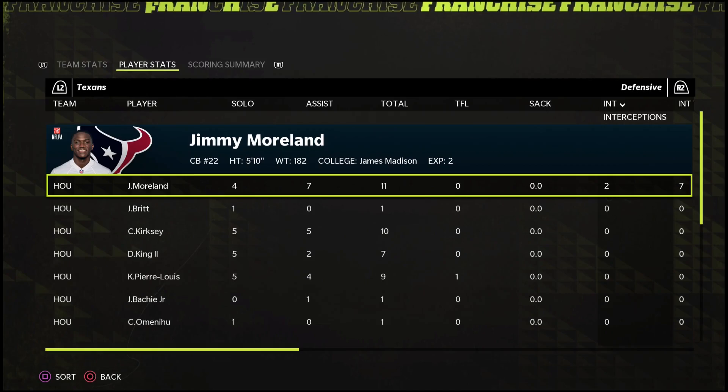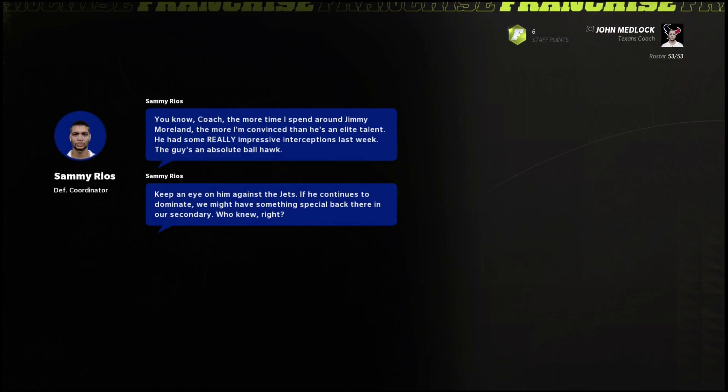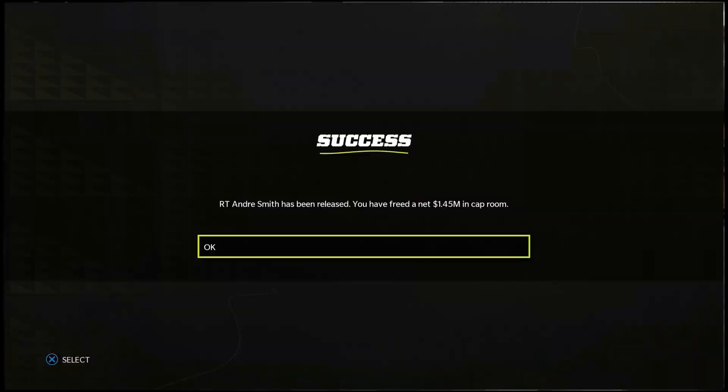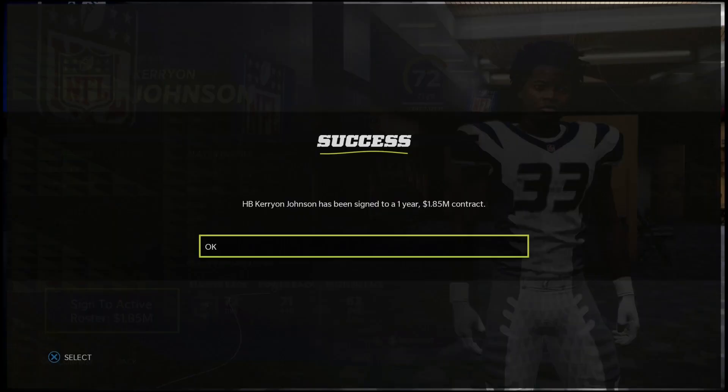Jalen Samuels is getting an upgrade — trying to make him a more elusive back. He gets a boost to speed, change of direction, and a couple others. We have another chance at a breakout scenario for Jimmy Morland — he's already up to star because he succeeded on his first one. Let's see if we can get him to superstar next game. We're also getting back Marcus Cannon at right tackle, so we don't need Andre Smith anymore — we can cut him. Let's go get Carry-On Johnson, a well-rounded back only 24 years old. We'll sign him for at least the rest of the year.